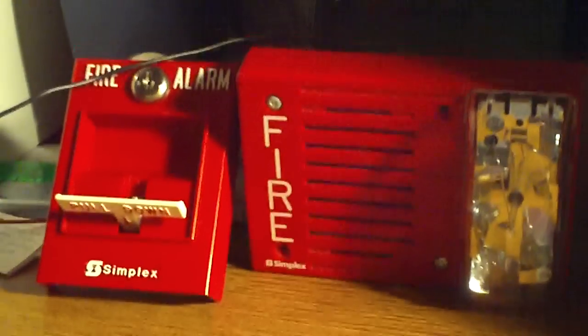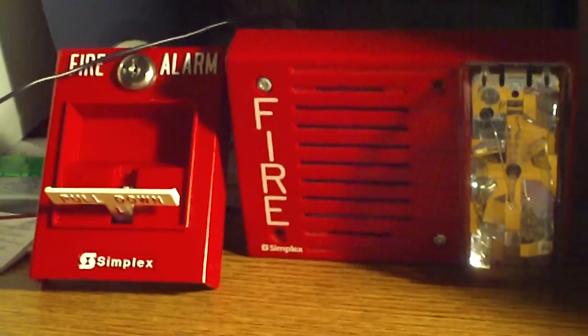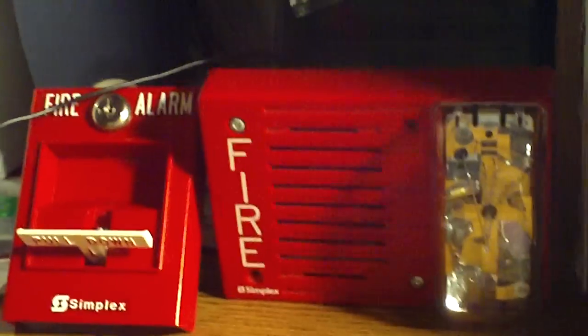Great, this is Fire Alarm 101 and I do not have a key yet for my pulse station, so here's what my fire alarm sounds like activated. I'm going to have to hold it down a little bit, and here we go.